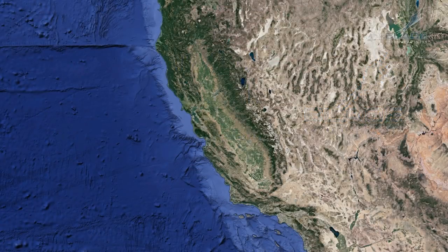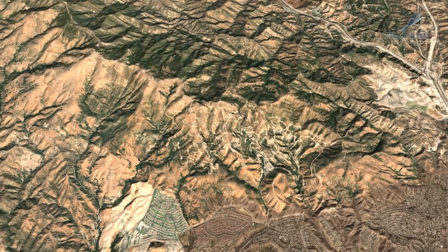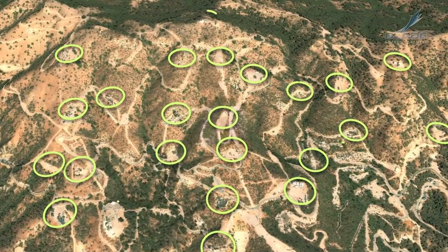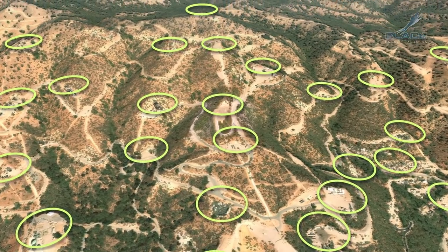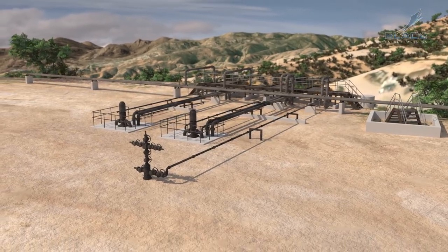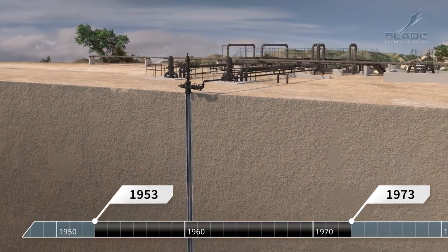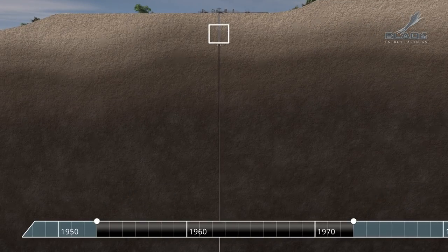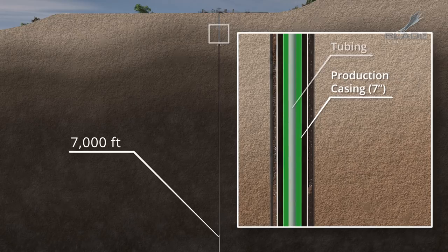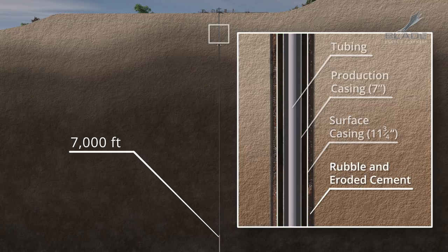Aliso Canyon was an oil field until the early 1970s, when the field was purchased by SoCal Gas and converted into a gas storage facility. The purpose of the gas storage facility was to ensure natural gas availability to meet variable demand throughout the year for Southern California customers. SS-25 was one of about 117 wells. It was originally drilled in 1953 and served as an oil producer until 1973. The production casing was cemented to approximately 7,000 feet, and the surface casing was supposed to be cemented to the surface at the time of the original well construction in 1954.